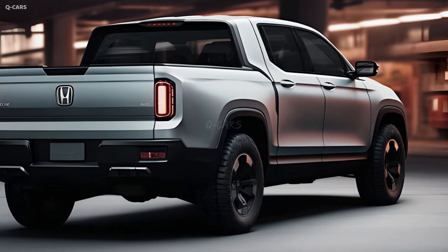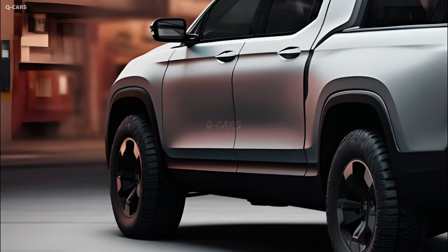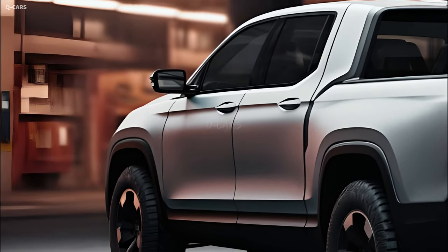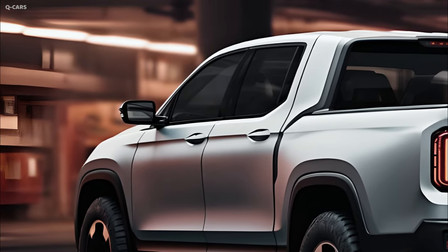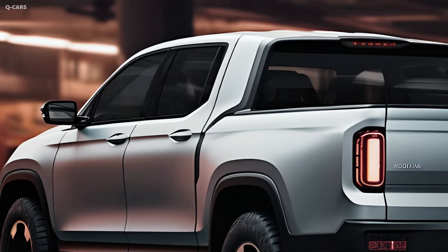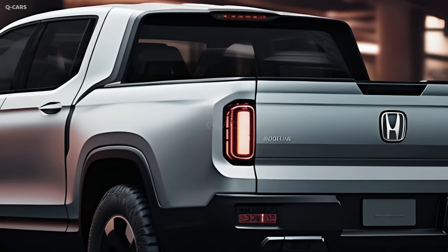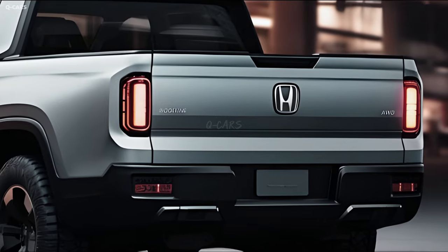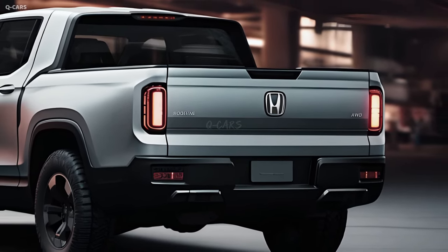The bed's contents can be quickly retrieved thanks to the dual-action tailgate's convenience, making it a great addition for people who use their truck bed regularly for business or leisure. The Ridgeline's revolutionary in-bed trunk is integral to the design of the tailgate — a secure and hidden storage space beneath the bed, easily accessible thanks to the folding tailgate, which greatly improves the vehicle's overall usefulness.